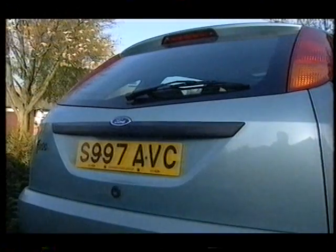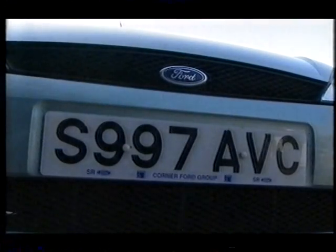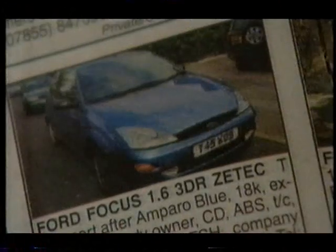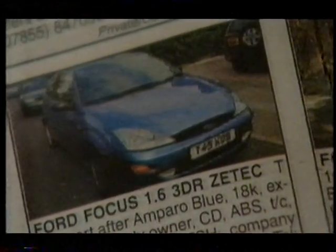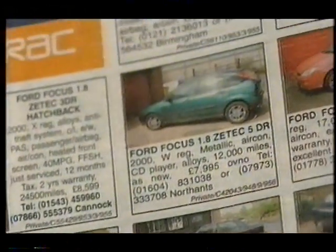Because it was perceived to be a more upmarket car, the residual values would have been anticipated to be higher. But since then we've had price realignment. Today, for a typical three-year-old example, you would expect to pay a little less than £7,000 for an average mileage car in nice condition. If you're in the market for a Focus, colour is very important — it might not be to you now, but certainly when you're looking to sell.